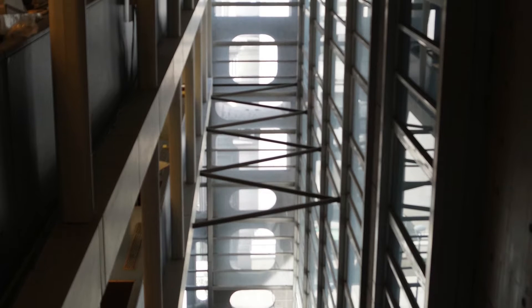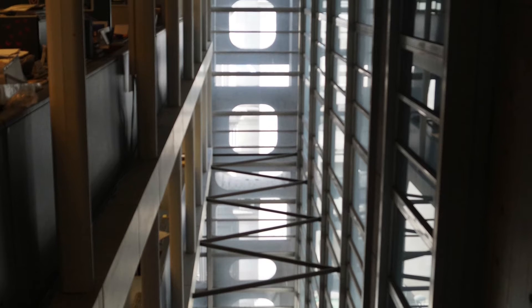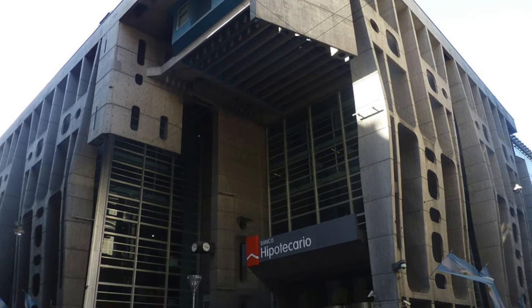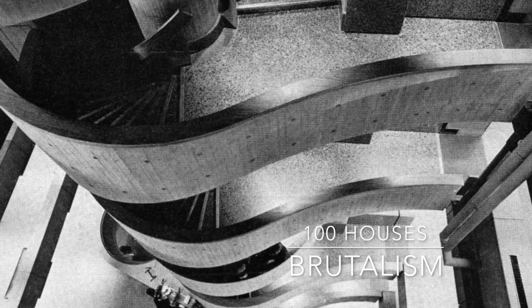It's a box within a box, with an outer layer of raw concrete and an inner glass box. The house was completed in 1966 by architect Florinda Testa, a pioneer of the brutalist movement in Argentina.